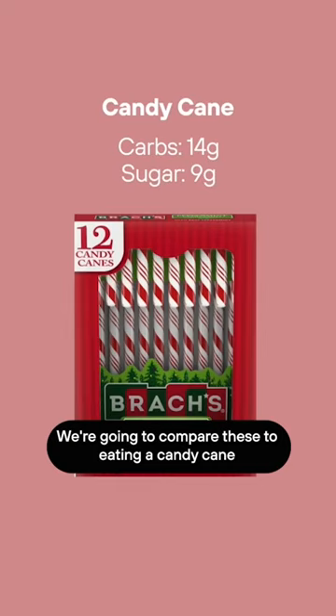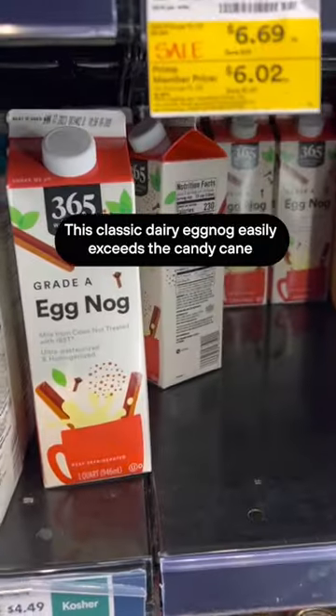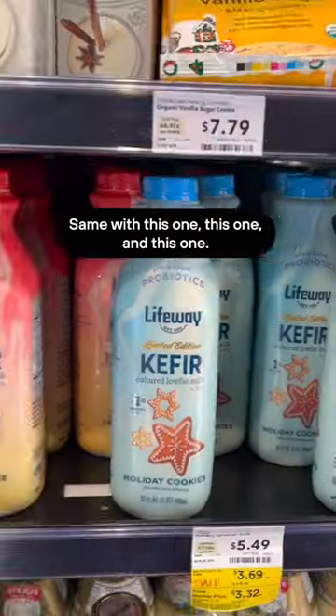We're going to compare these to eating a candy cane, which has 14 grams of carbs and 9 grams of sugar. This classic dairy eggnog easily exceeds the candy cane, with 24 grams of sugar. Same with this one, this one, and this one.